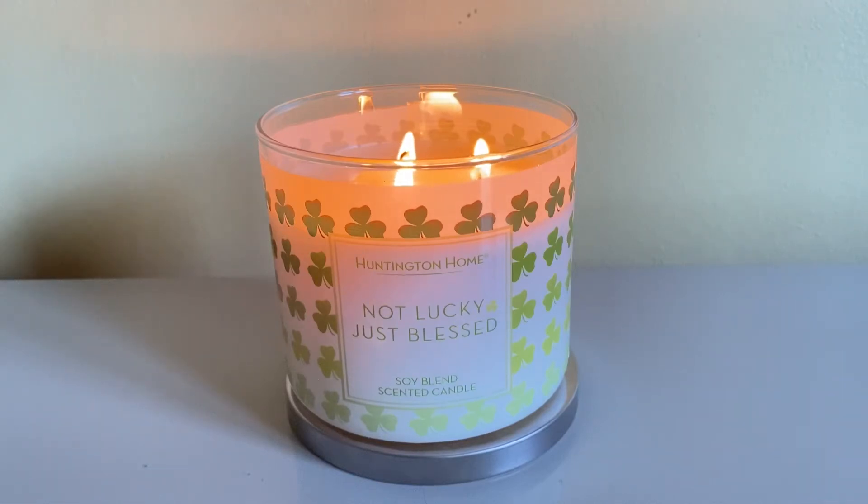Welcome back to my channel, and if you are new, welcome! I would appreciate it if you would click the red button down below and subscribe. I'm bringing you another candle review — this is 'Not Lucky Just Blessed' by Huntington Home. I'm going to start off by telling you the price: it was four dollars and twenty-nine cents, and four candles came in this Saint Patrick's Day collection.